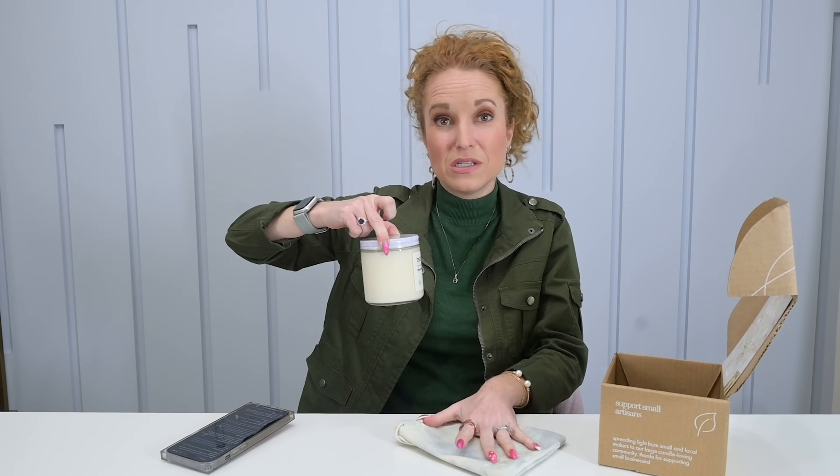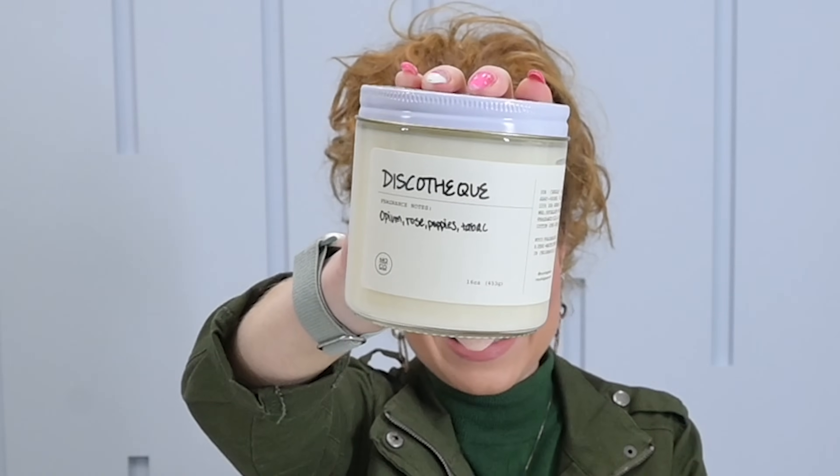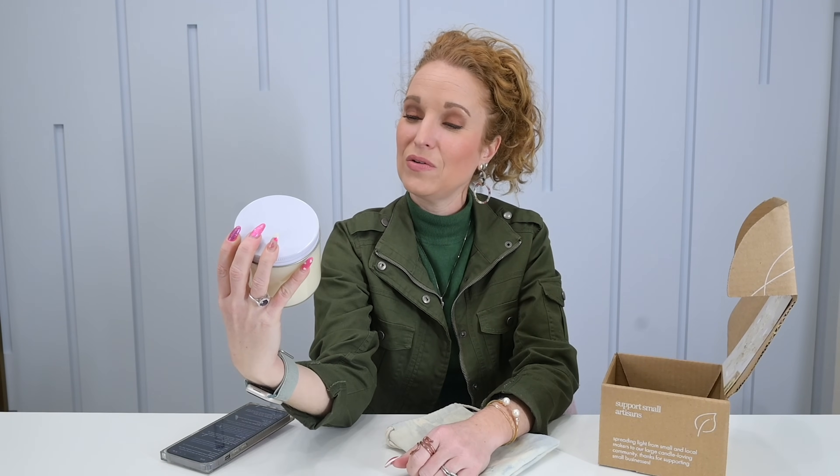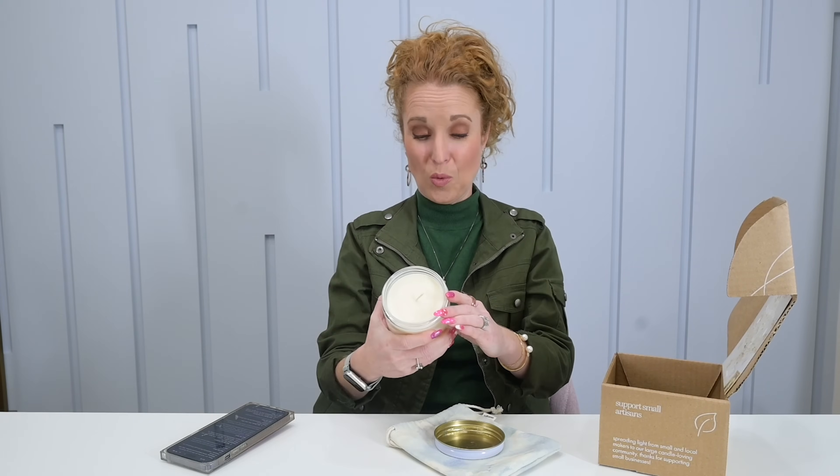You always get a super cute bag — save and reuse these. The candle is from the Disco Q — it's opium, rose poppies in tobacco. It is very floral. Floral lovers, this is your jam. The finish has the tobacco side, so it feels like it's literally fading from the floral rose into the tobacco. It is a wild scent. I despise all things floral and this one has me super intrigued. I'm just going to have to burn it.